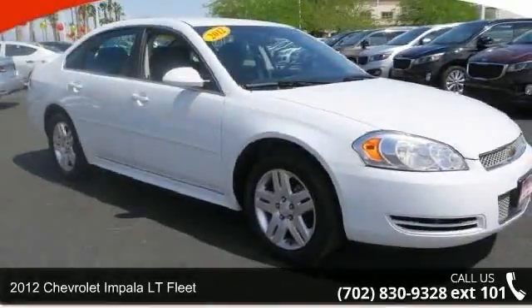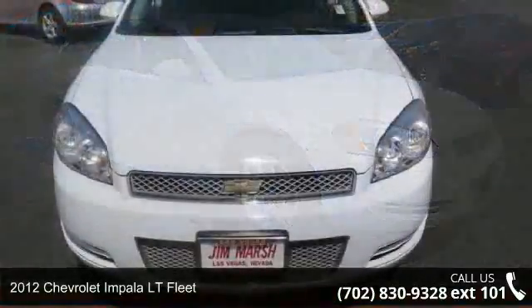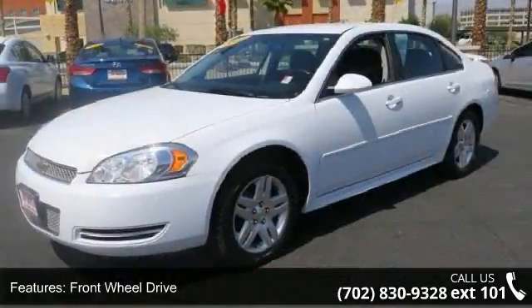Arrive in style with this 2012 Chevrolet Impala. This may be the set of wheels you've been looking for. This vehicle comes with a reliable 6-cylinder engine connected to a smooth shifting automatic transmission.